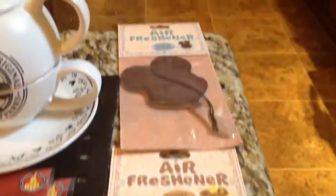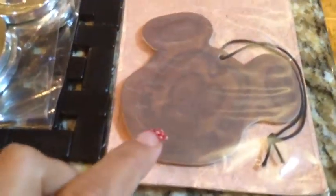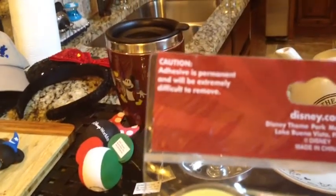I heard they don't smell super strong but I got them more for decor for my little car. I got that one for Jacob and that one for me. And then each of us got one of these for our vehicles. The adhesive is permanent and will be extremely difficult to remove, so I hope I put those on correctly.